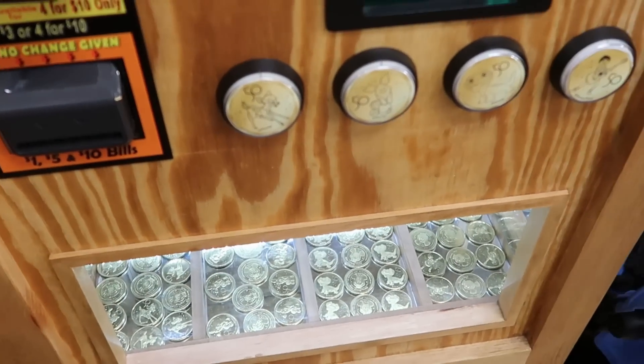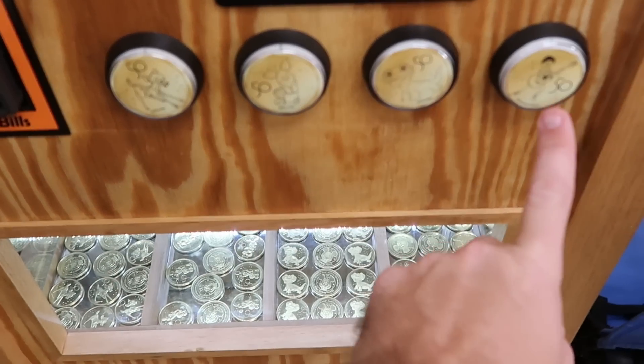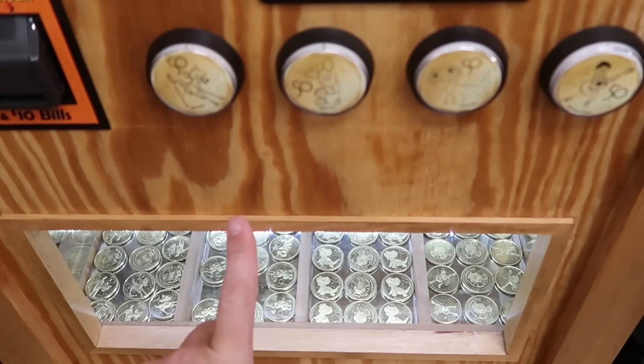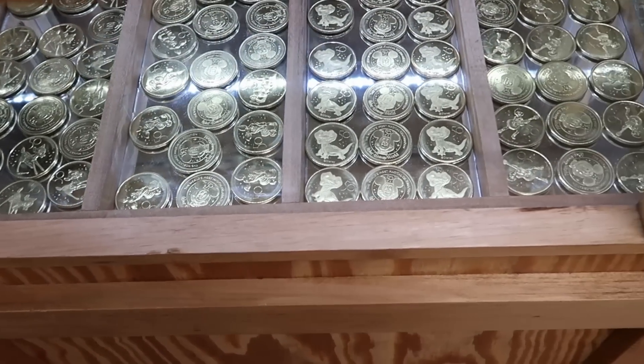They even have the 50th Anniversary collectible medallions — you get Bambi, Piglet, and even Coco. They all have the 50th. All four of these are actually only $10 for the entire set, and the opposite side does have Mickey Mouse on each of them.